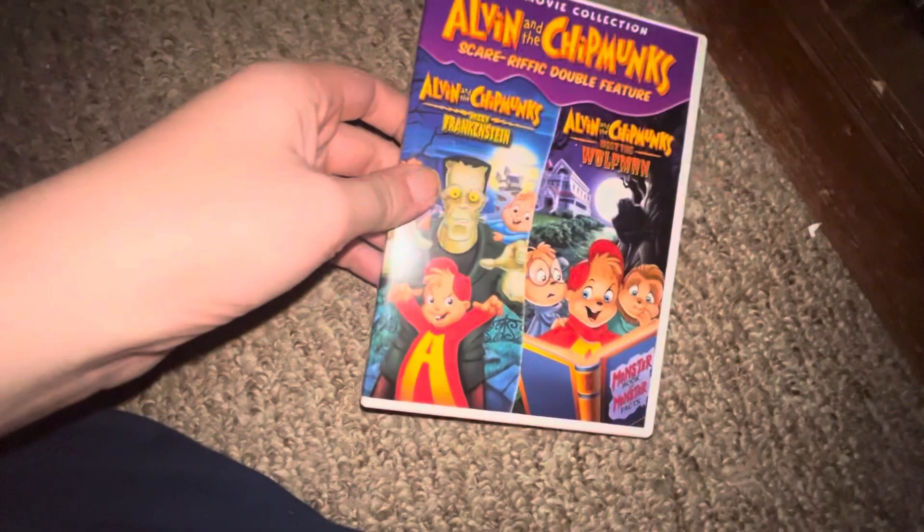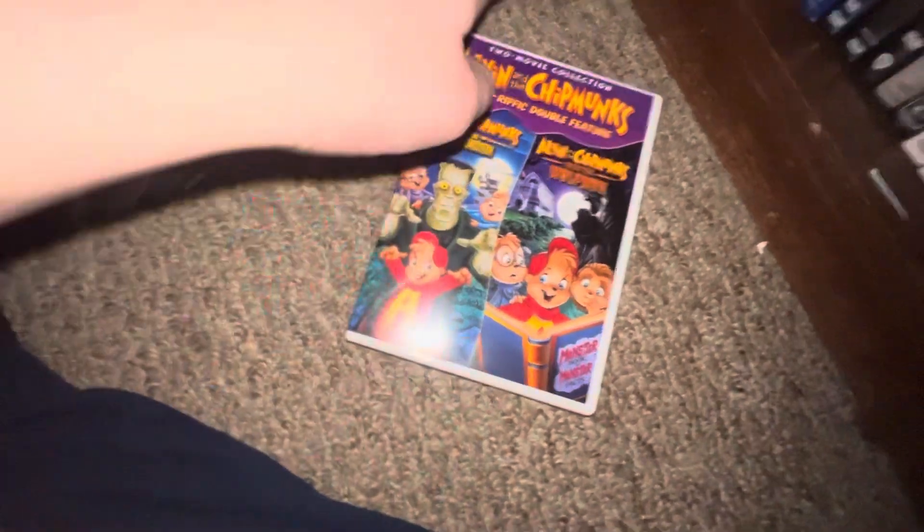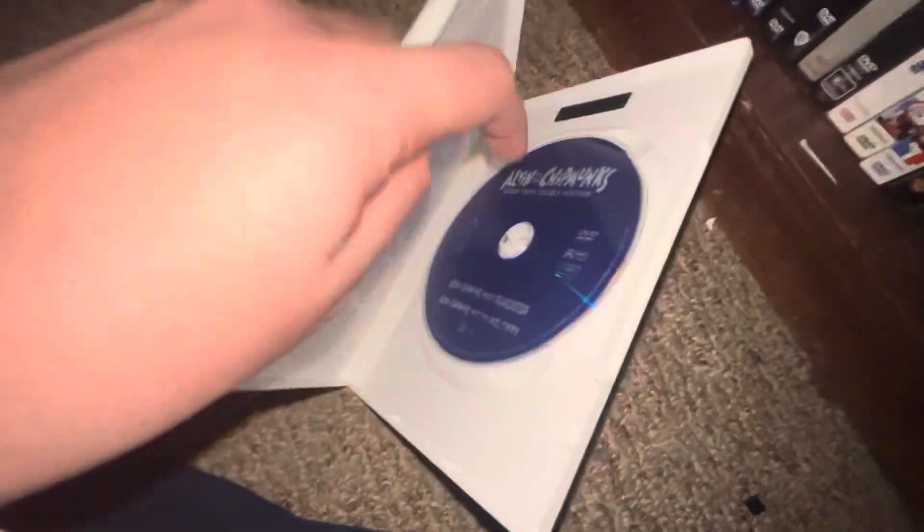Up next I got — which I also did an unboxing on — Abbott and Costello Meet Frankenstein and Abbott and Costello Meet the Werewolf. Spine, back — kind of a kids Halloween set.